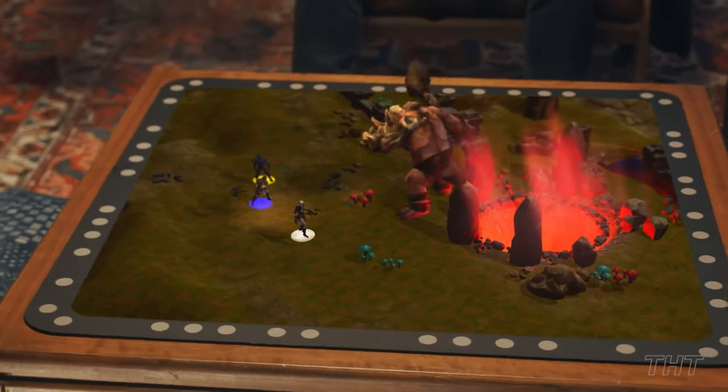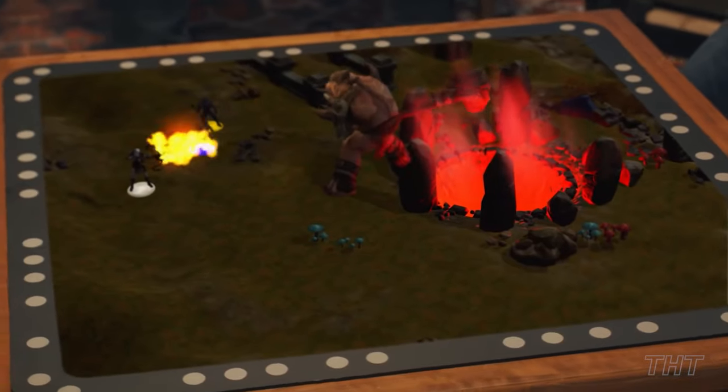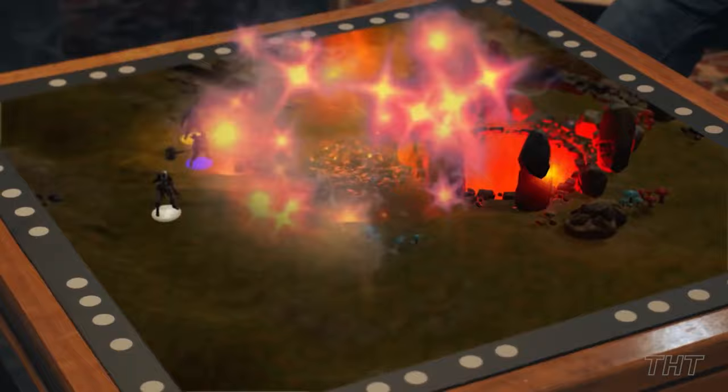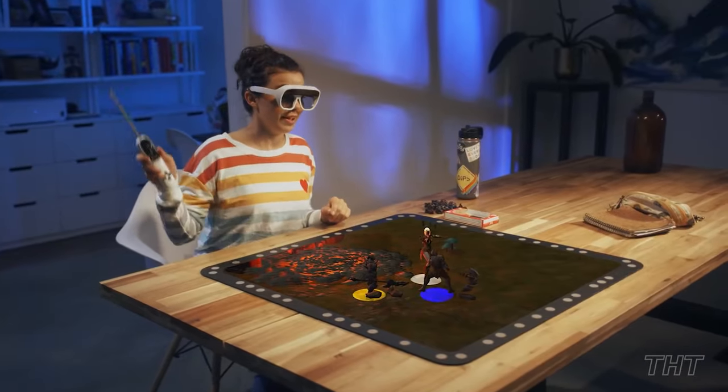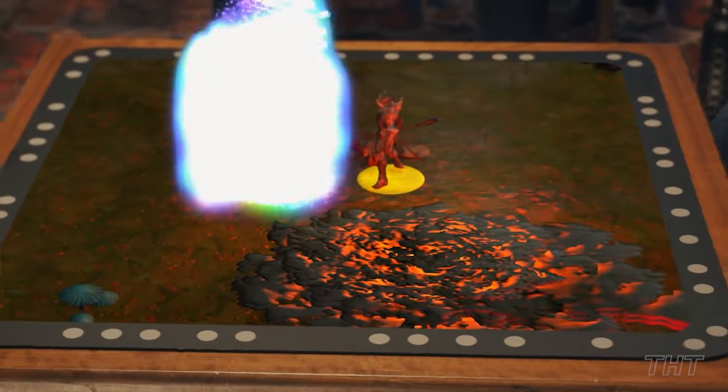Whether you're together in a room or miles apart, you can still play your favorite board game seamlessly without losing your progress no matter what, thanks to its internet connectivity. You also get the advantage of digital training to help sharpen your skills, network play, and the ability to stream your game on Twitch, Mixer, or YouTube.